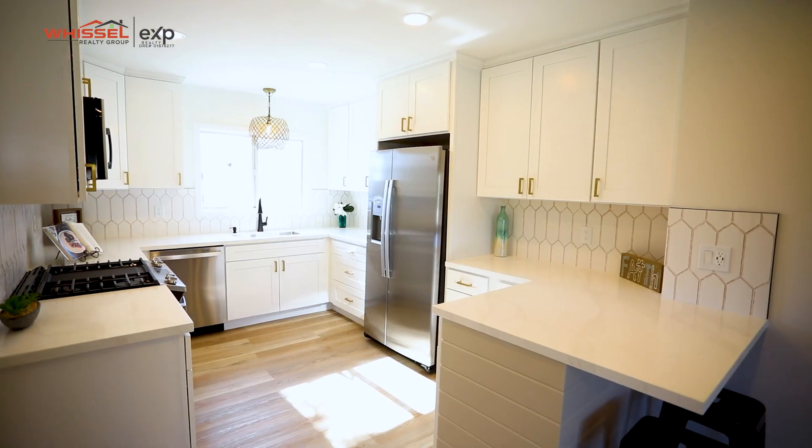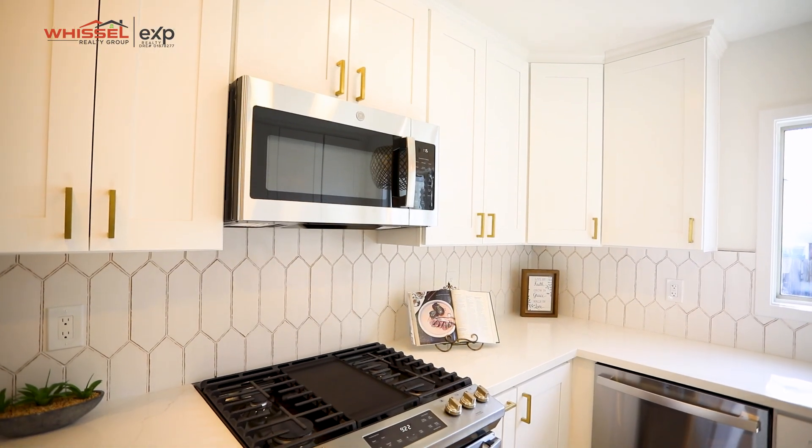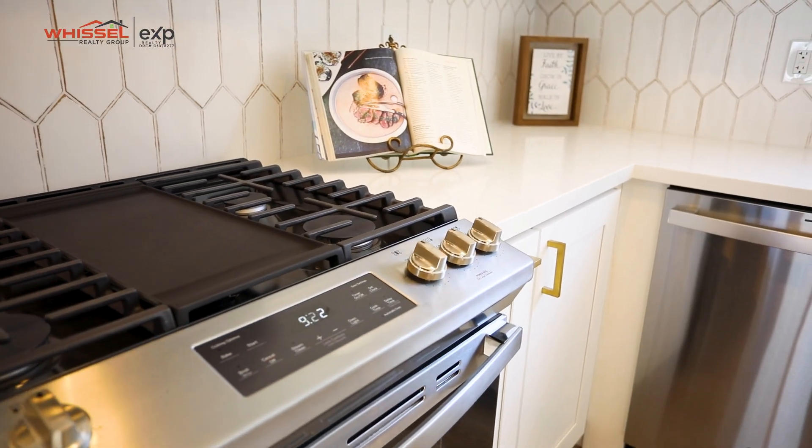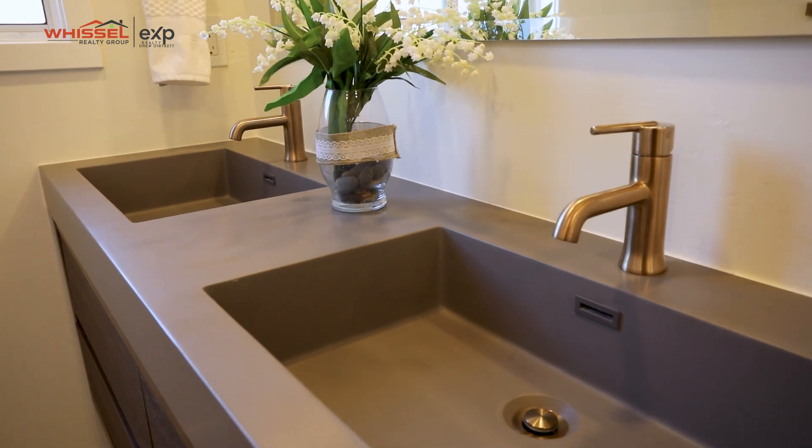What I really like about this property is it sits on a 13,350 square foot lot. It has access all the way around the home, so it's kind of like a corner unit. Another thing that's super great is it's all brass hardware throughout the bathrooms and the kitchen.